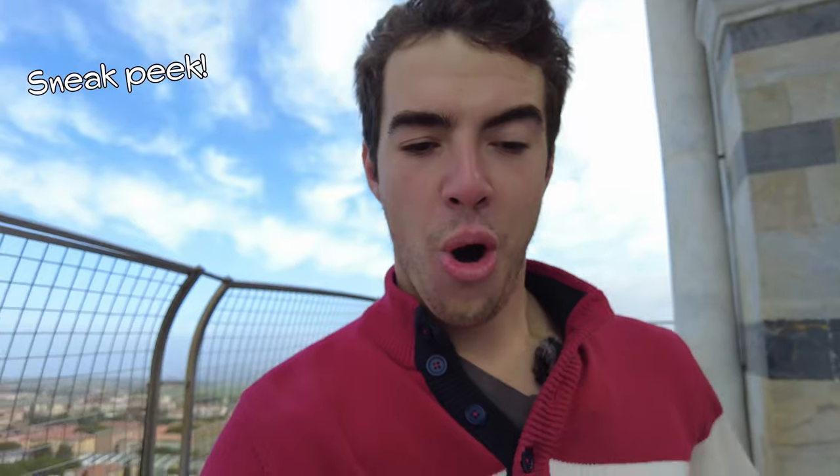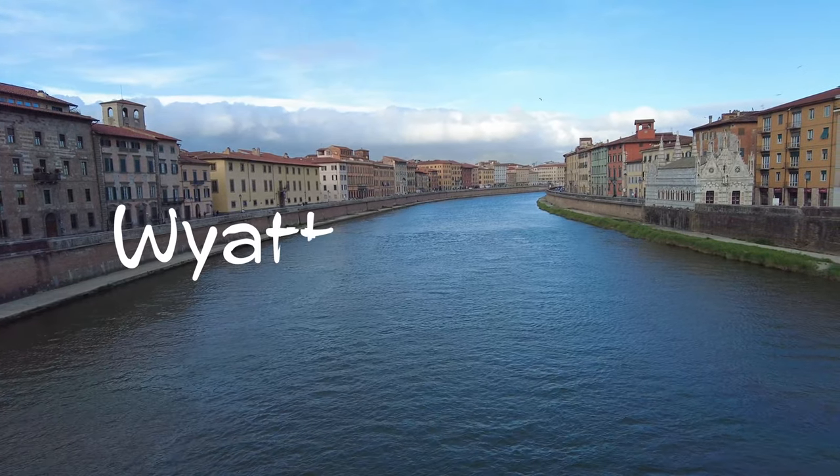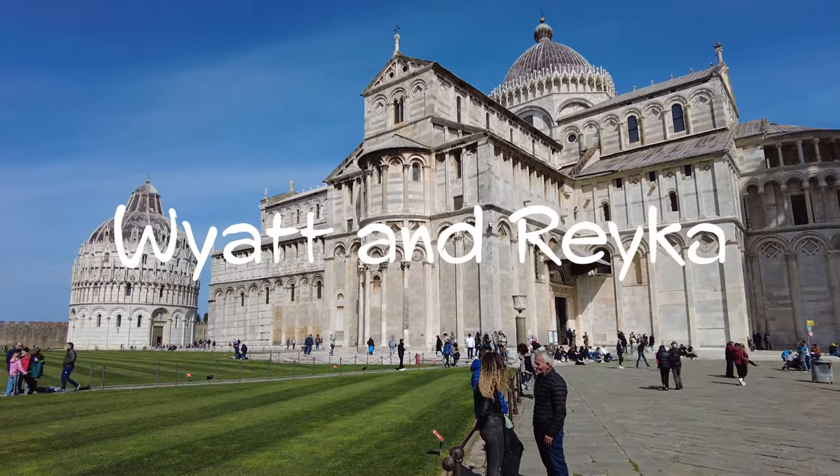Hey friends, we're in downtown Pisa, a city on the northwest side of Italy. And before we go to the Leaning Tower of Pisa tomorrow, we're going to show you a side of Pisa that you might not have known much about. Now let's start the tour right over there.